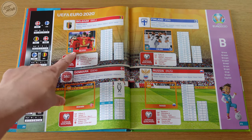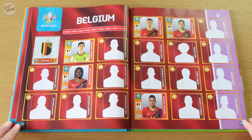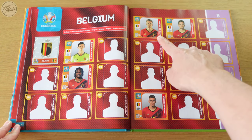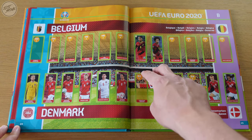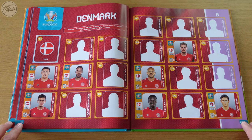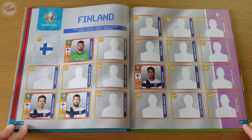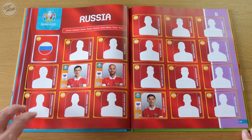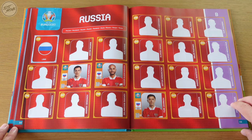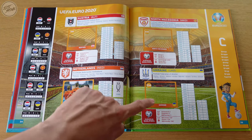First page of Group B, we got the Belgium one now, and Finland as well, but we still need Denmark and Russia. Belgium we've now got six, we last got Kevin De Bruyne. Second page for Belgium and Denmark: we've only got two for Belgium but we've got eight for Denmark. We've now got seven for Denmark. Finland — still only got four, not doing so well. On the second page we've got six for Finland and only two for Russia. For Russia we've only got three as well, so they're not doing very well in this album.